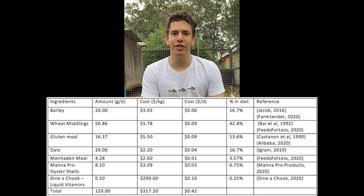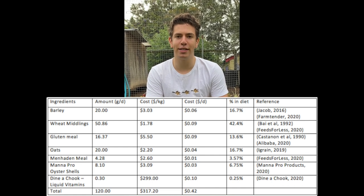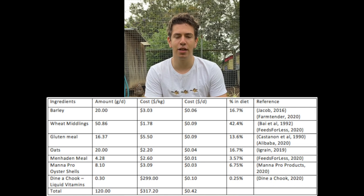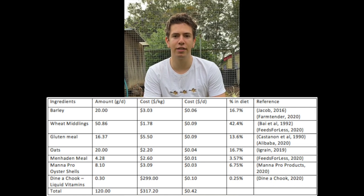20 grams of barley was used in this diet. Barley has a high beta-glucan content which is not easily digested. This can lead to reduced growth and feed efficiency in high-barley diets. Therefore, only 20 grams of barley was used, as there are no negative effects at this quantity.